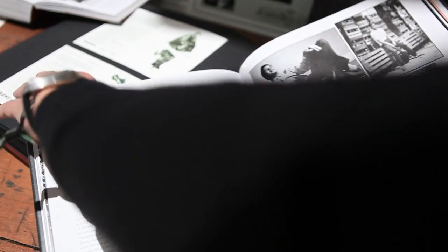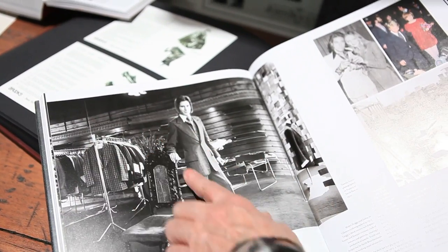I'm Timothy Everest, I'm a bespoke tailor based in London in Spitalfields, in a Georgian house where we make beautiful bespoke suits. My background is Savile Row — I worked with a chap called Tommy Nutter who dressed the Beatles and the Stones many years ago. I have had my business now for two decades, where we try to bring modern tailoring to a new generation.